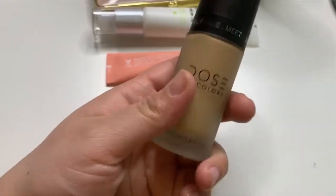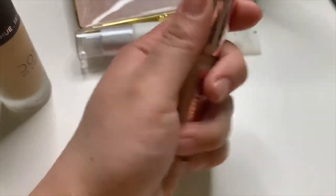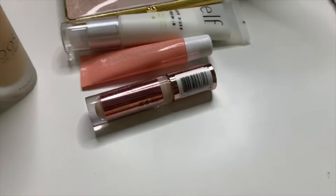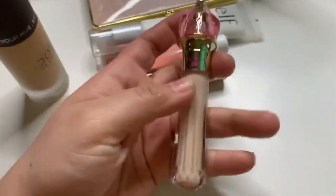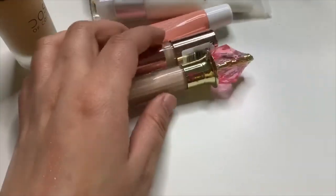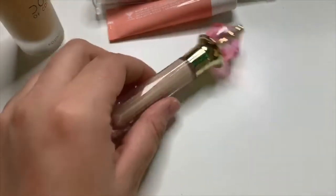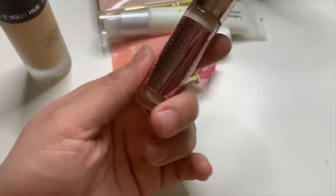For concealer, I've been using the Makeup Revolution Conceal and Define. I did have to take the stopper out. I want to put in another concealer to give some open ones some love, so I'm going to put in this Jeffree Star concealer in shade C7 — the star actually broke, but it is what it is. I'm going to lay off the Makeup Revolution for a week and use the Jeffree Star concealer. Once you take the stopper out there's so much product left.